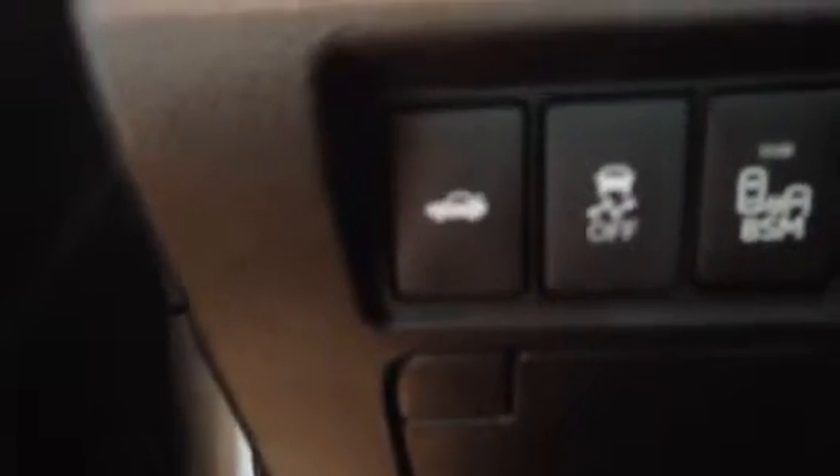You have a blind spot monitor system. Say you turn that on and you're backing out in a parking lot — right here on the mirror it'll blink if someone is coming up. It comes in handy a lot — pulling out of McDonald's or wherever, someone comes and you don't see them. This will help prevent that. JBL synthesis radio with a six-disc CD changer.